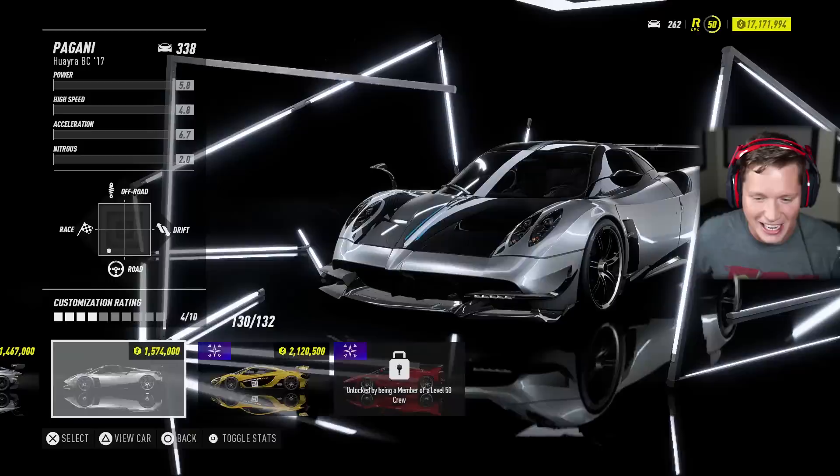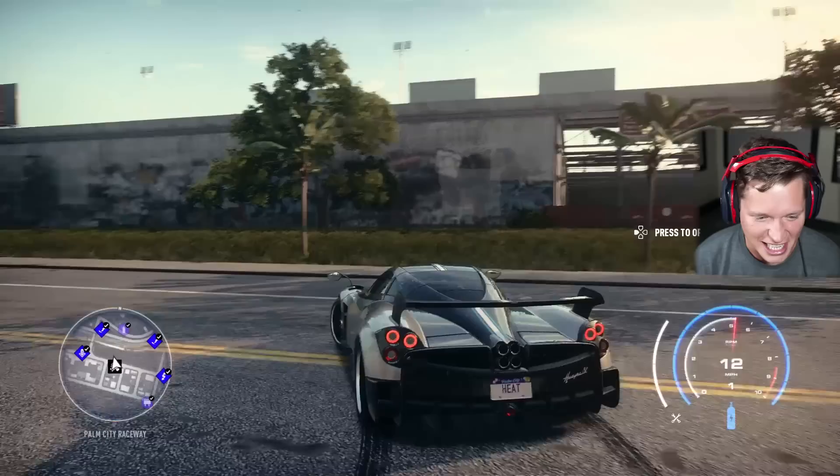$1.5 million. Let's drop it like it's hot, baby. Oh my goodness, I'm so excited for this. Listen to this thing.